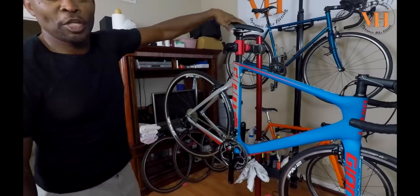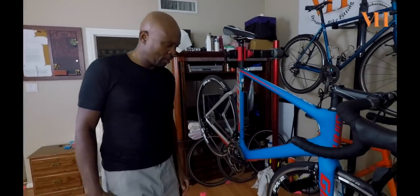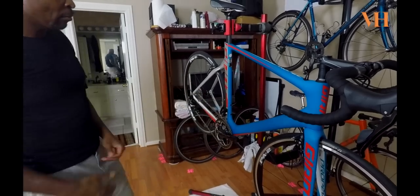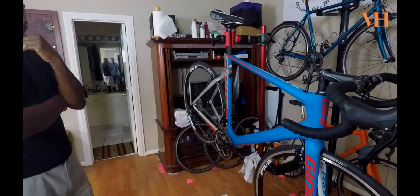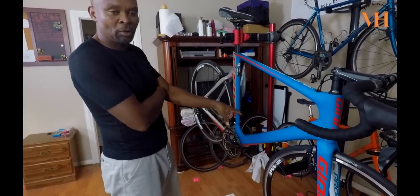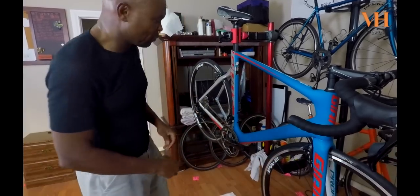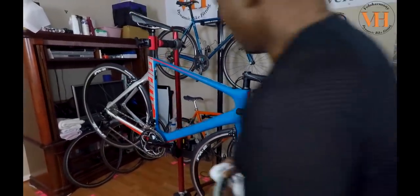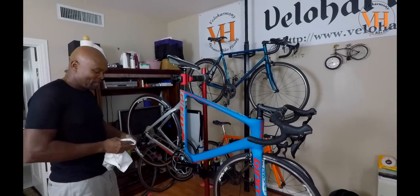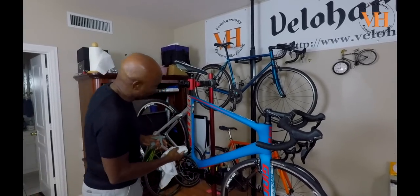Paul's going to change the saddle — he's already ordered a Celeste and P for this. We're also going to mount his pedals. He'll need to get some bottle cages. Since he likes blue, blue carbon cages would probably look really good to match the blue on the bike. Don't accent the red — emphasize the blue. You can do any kind of cages you want.